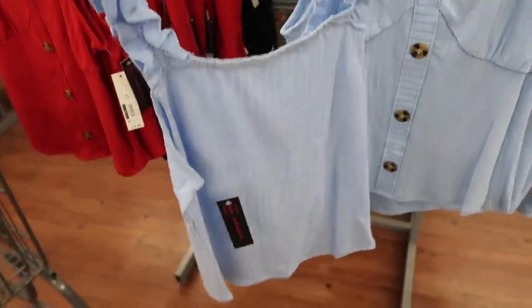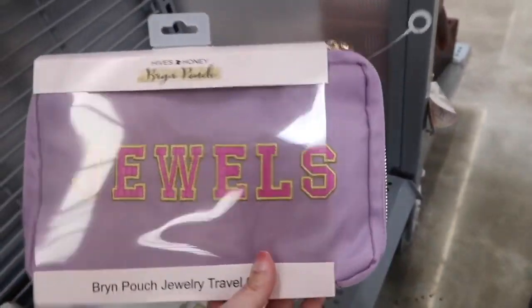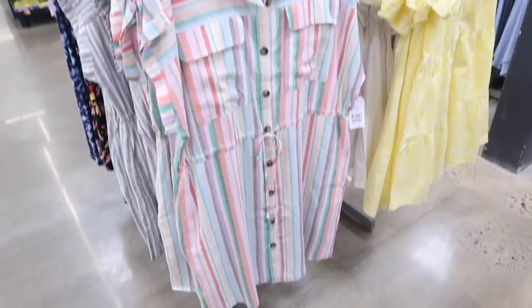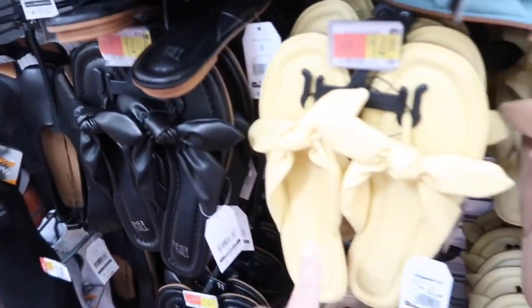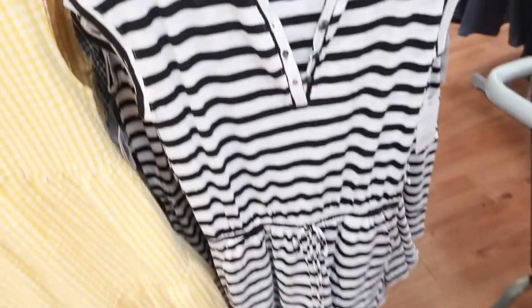Hey guys, welcome back to my channel! Today I'm going to be rounding up my top 50 Walmart picks for May in no specific order. If you like these videos, make sure you give it a thumbs up, subscribe if you're new, and let's go shopping!